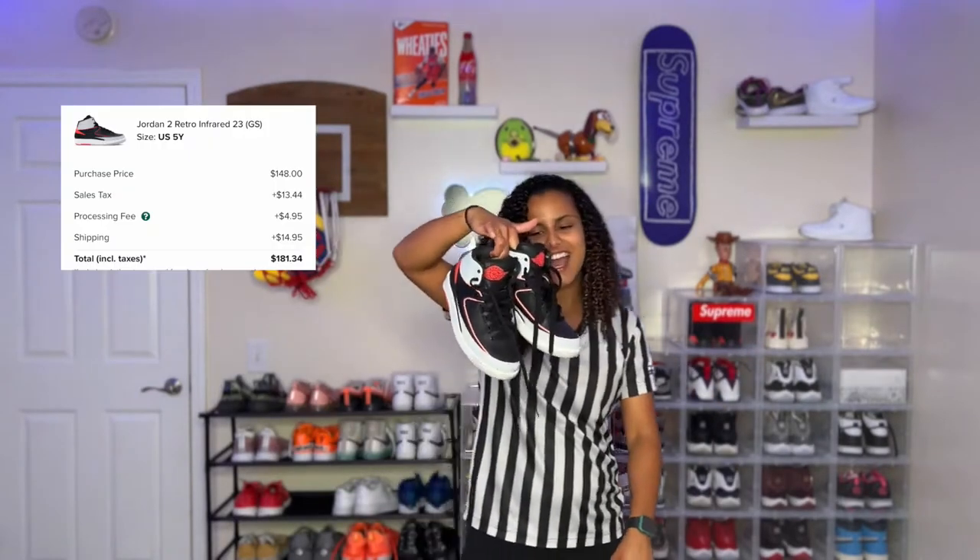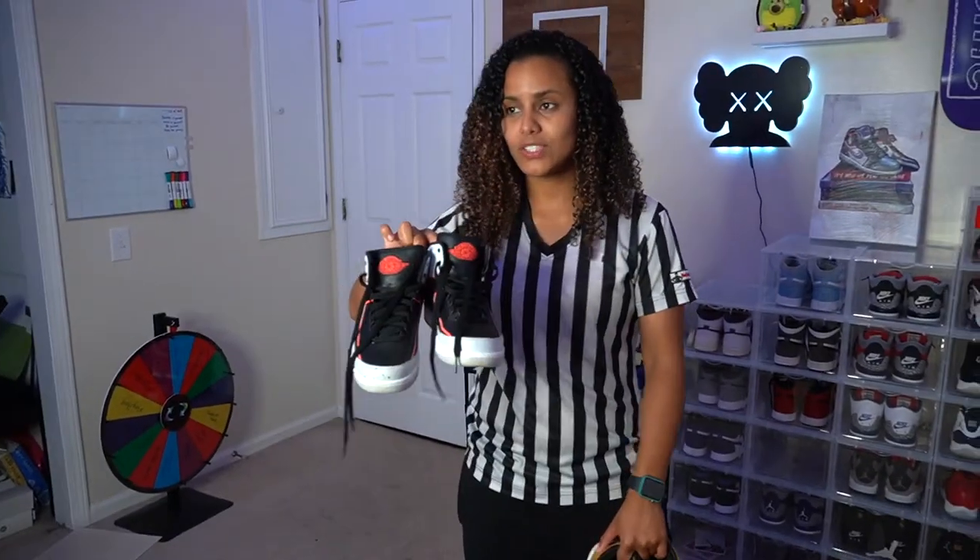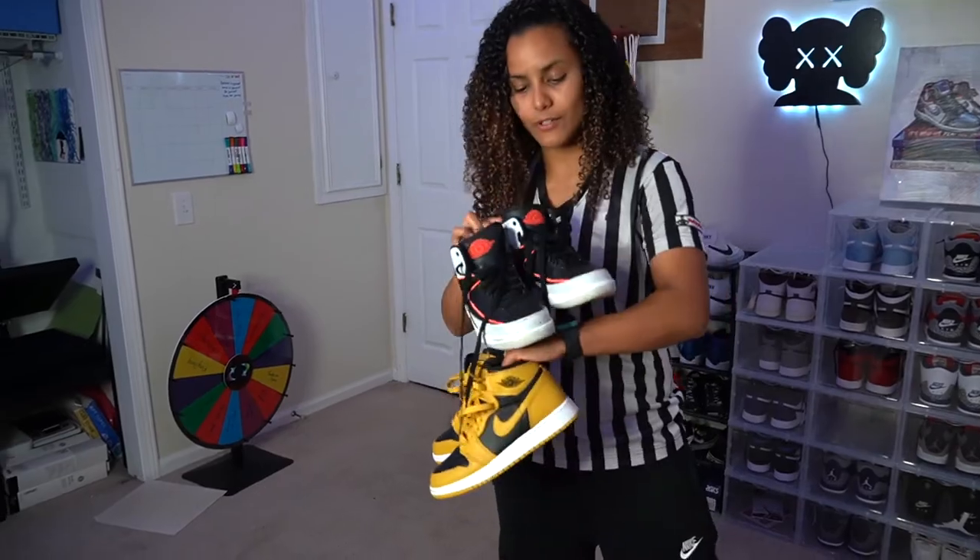These are the Infrared 2s. I usually put these on when I want to be different. When I went to Sneaker Con Z, I put them on. Not a lot of people like 2s and I like to be different. These are my favorite 2s I've ever owned.